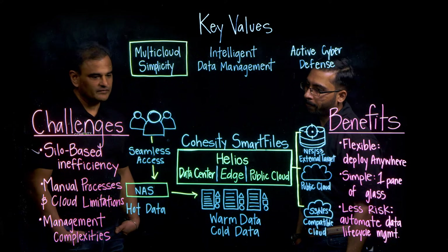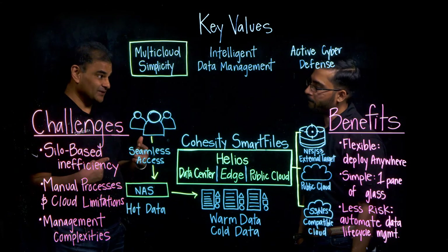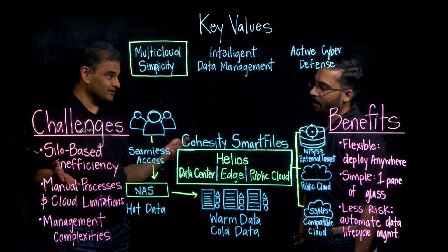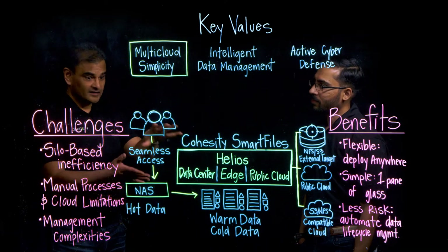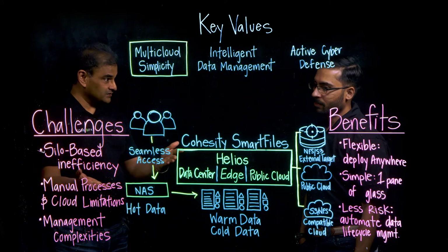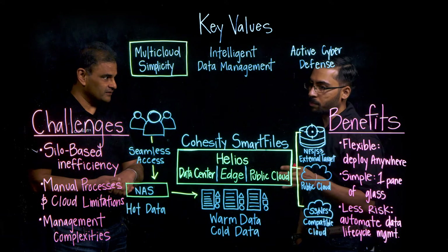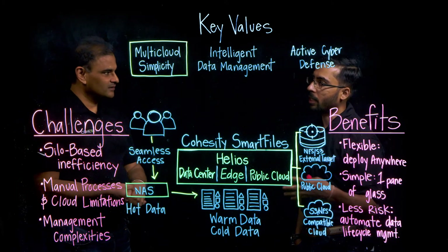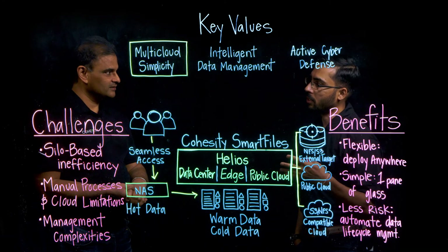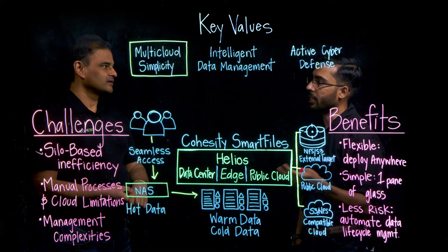Let's revisit Smart Tier, which sounds pretty interesting. Usually you need a third-party application, which can be pretty expensive, to move data from NAS devices to another location. Smart Tier is built in — there's no added cost. It is part of Smart Files; you don't need an additional license for it, and it saves a lot of cost because customers don't have to pay for expensive migration tools or data movers.